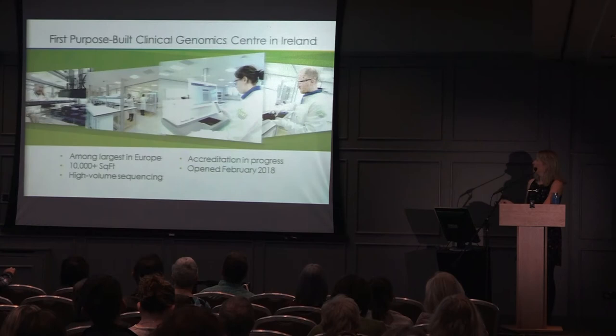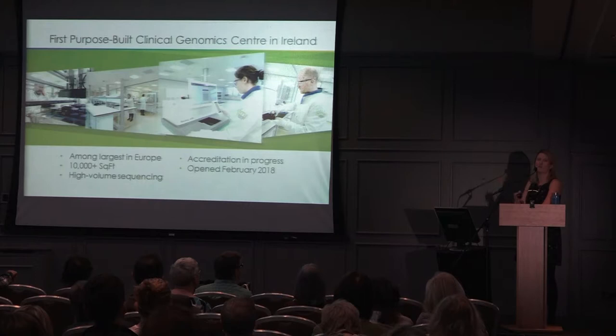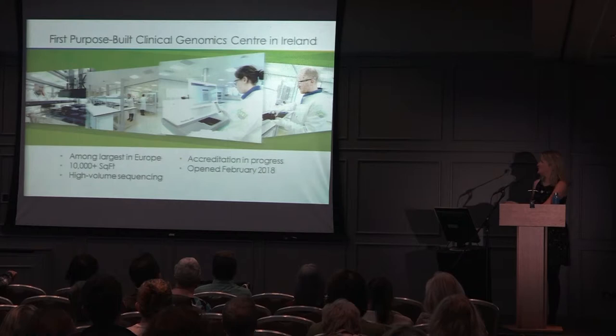We built a lab in Cherrywood in Dublin. This is the NovaSeq — one of those very high-tech machines. This is the machine that reads each single base pair, each letter of our DNA — the three billion letters are read by this machine. The lab is among the largest in Europe, over 10,000 square feet, capable of high-volume sequencing. Sequencing literally means reading the letters of the DNA. Lab accreditation is in progress, and we opened back in February of this year.